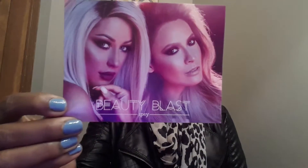So first things first, let's see what the theme of the month is — Beauty Blast! Okay, Beauty Blast is the theme for the month. And on the back of the card, as usual, it tells you how you can win a whole year subscription of Ipsy.